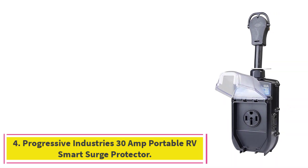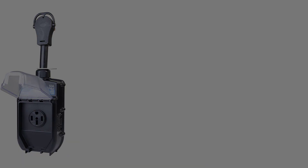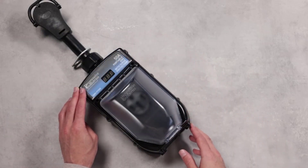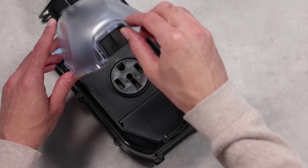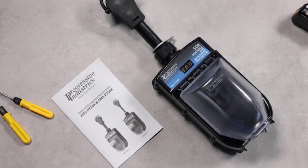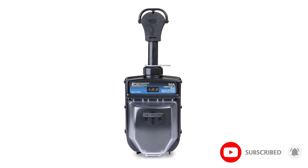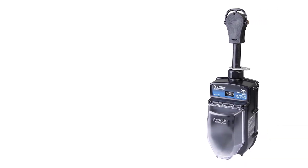At number 4: the Progressive Industries 30 Amp Portable RV Smart Surge Protector. Plugging your RV into campground power can be a considerable risk. There is seldom any way to know how well the supply pedestal is maintained, whether it has been wired correctly, or the consistency of the power delivered. An unexpected surge running through the RV is potentially every bit as damaging as one in the home. The Progressive Industries Portable RV Surge Protector is a high-quality solution. It has clear LEDs to indicate faults with ground, open, and neutral wires, and will also warn of reversed polarity. If everything is clear, leaving it plugged in provides energy rating protection of up to 825 joules.